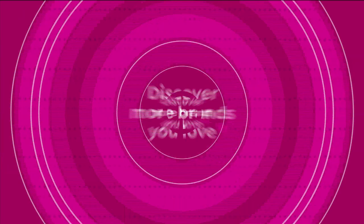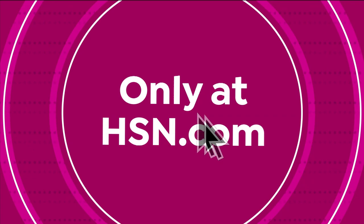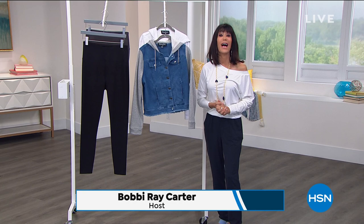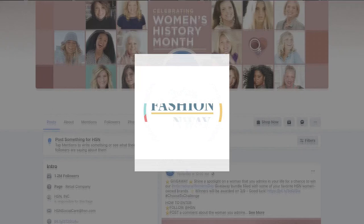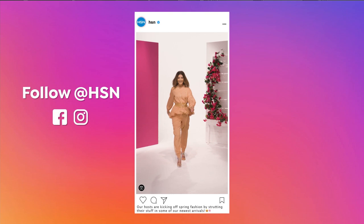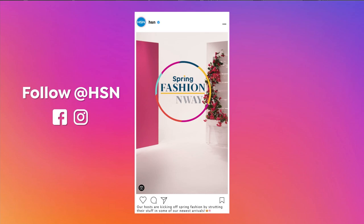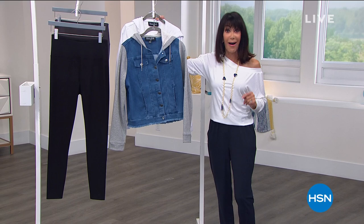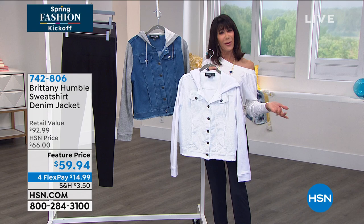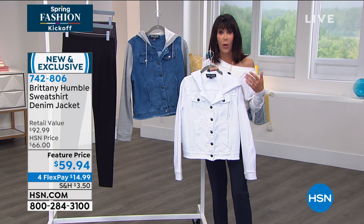Welcome back, everyone. We are so ready for spring. In honor of our spring fashion kickoff event, we put on a host fashion show — go to HSN's Facebook and Instagram page to check out the full video. Brand new: I am a huge jean jacket girl. I wear a jean jacket more than anything. Nowadays most of us aren't wearing blazers anymore given how our fashion has evolved to a more relaxed style over the last year.